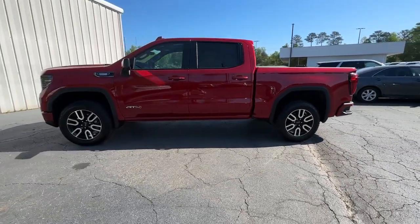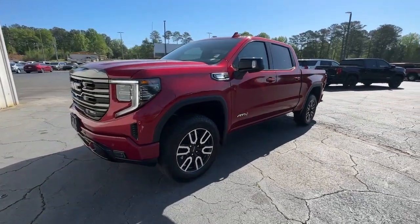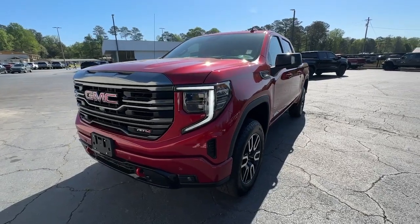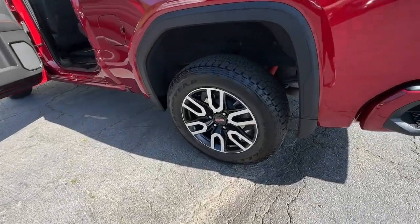These are just some of the great options this vehicle comes with: heated steering wheel, Apple CarPlay and/or Android Auto, head-up display, intelligent auto on/off high beams, and a pre-collision system.